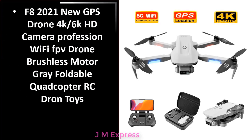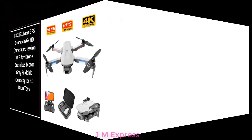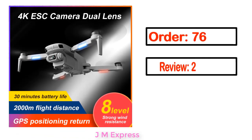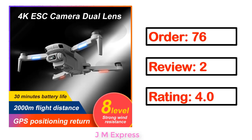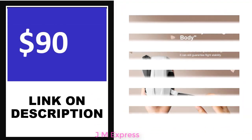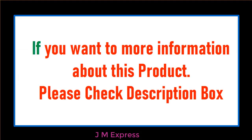Number 4. This is one of the best products in this video. Full details include order count, review, rating, percent off, and price. Price can be changed anytime. If you want more information about this product, please check the description box.